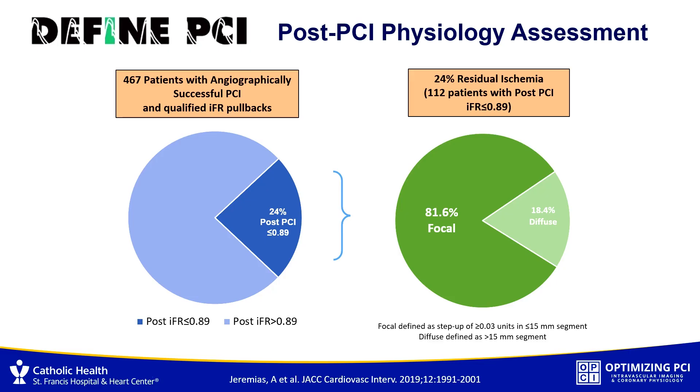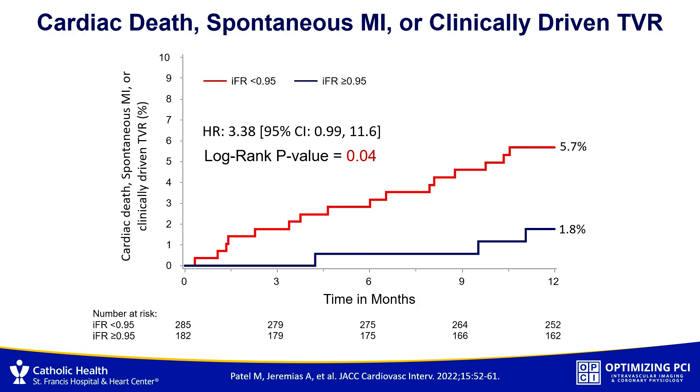Overall, 24% of patients — despite having an angiographically successful PCI — still had significant residual ischemia with an IFR of 0.89 or less. The good news is that more than 80% had focal lesions that were missed, giving an opportunity for additional non-complex PCI or stent optimization, which was needed in 38% of cases. At one year, patients who achieved an optimal IFR of 0.95 had an event rate under 2%, while those with an IFR below 0.95 had a 6% event rate — roughly three times higher.